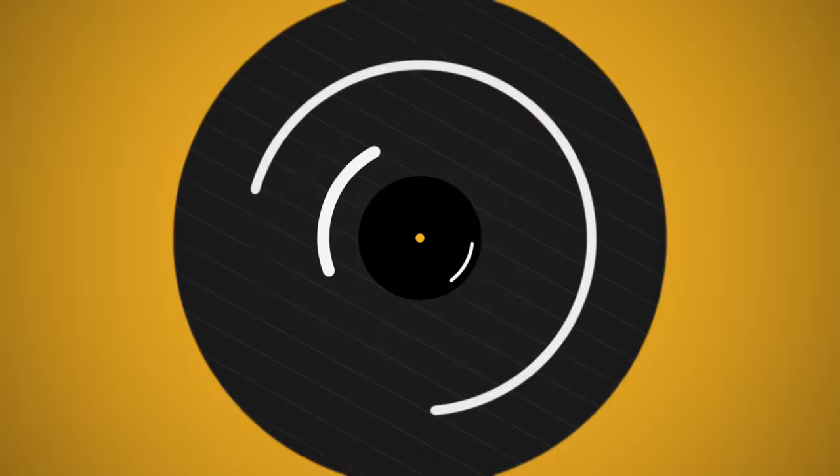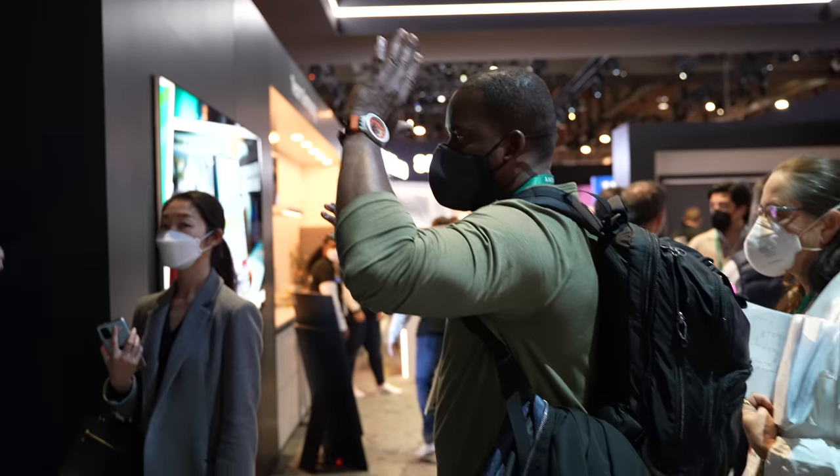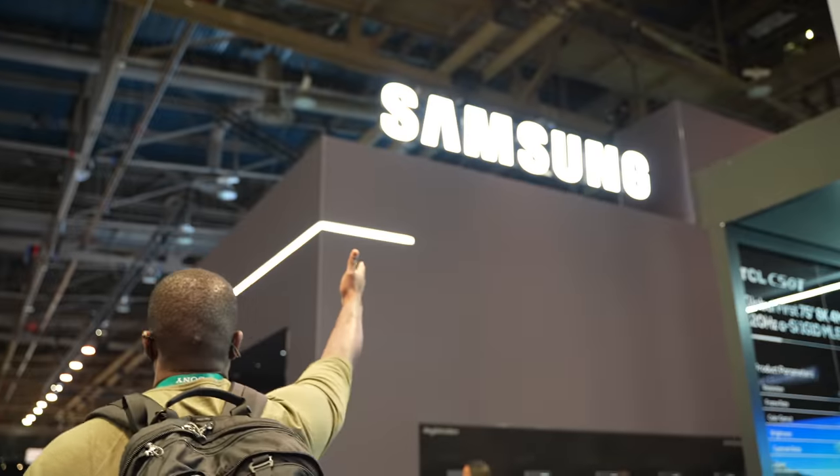Okay, that was an interesting CES, but let's find out some of the best tech we saw at CES 2022. Hey guys, Thunder E here and we are back from CES 2022. We got to walk around the booths, see some companies that we liked, see some companies that weren't there, and we saw a ton of really interesting stuff. We've gone ahead to partner with Intel, who's actually the first company we checked out at the show.